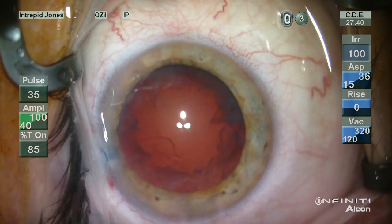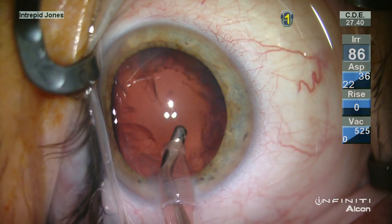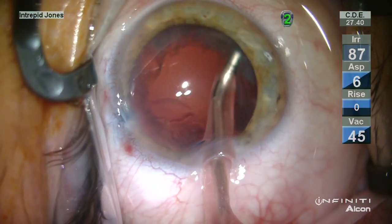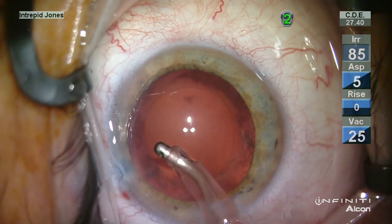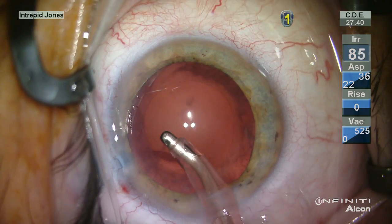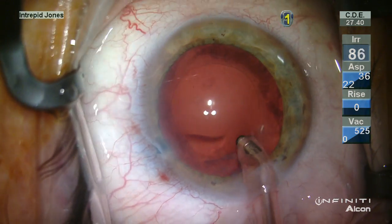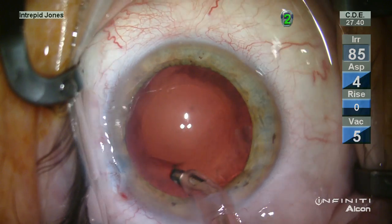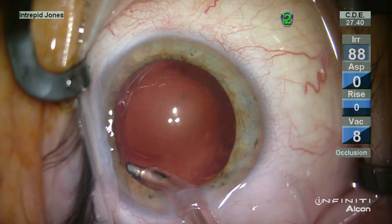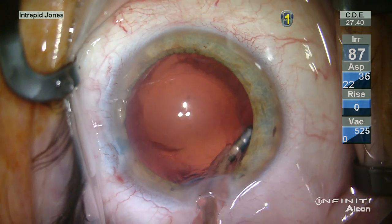All seemed secure and then we proceeded forward with routine I/A of this peripheral remnant, which is very adherent — not unanticipated given the advanced nature of the cataract. The subincisional cortex poses a moderate challenge for access, and I decided here to leave that to alternate means of evacuation.